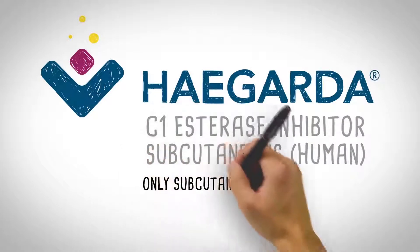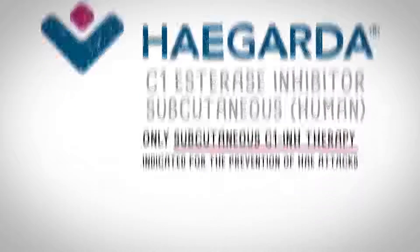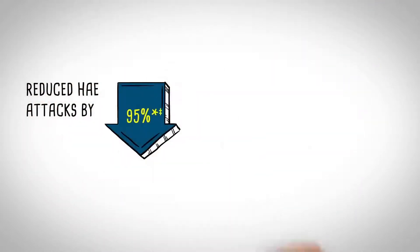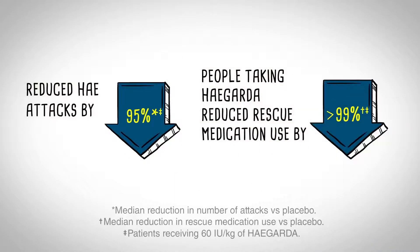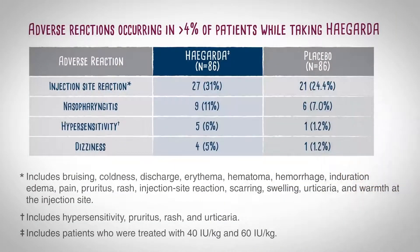HAEGARDA is the only subcutaneous C1-INH therapy indicated for the prevention of HAE attacks. In the pivotal clinical study, HAEGARDA reduced HAE attacks by 95%, and people taking HAEGARDA reduced their rescue medication use by over 99%. With weight-based dosing, patients receive an individualized amount of C1-INH based on their body weight. The most common adverse reactions occurring in greater than 4% of patients were injection site reactions, nasopharyngitis, hypersensitivity, and dizziness. These patients were treated with 40 IUs per kilogram and 60 IUs per kilogram.